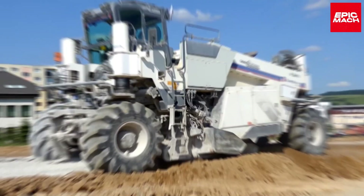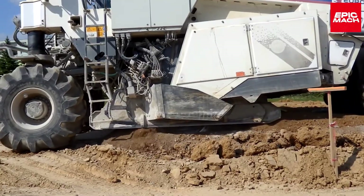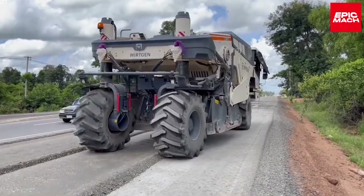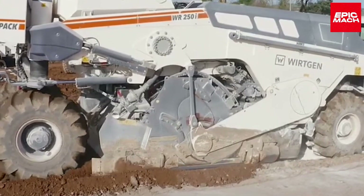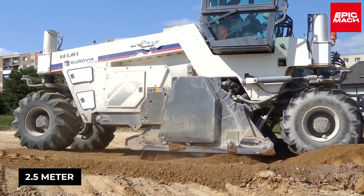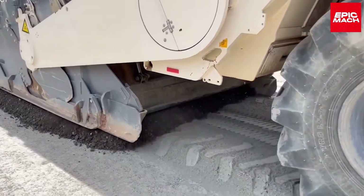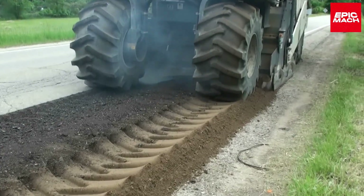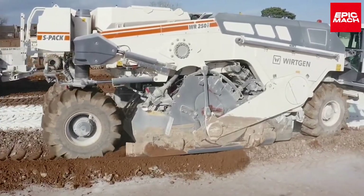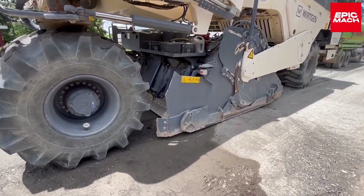4. WR250 Wirtgen. The German-made WR250 is a soil recycling machine that stabilizes ground for road and highway construction. Its milling roller can stabilize 12,000 square meters of soil daily, measuring 19 meters long and weighing 30 tons. The WR250's 770-horsepower engine allows a working speed of 12 kilometers per hour. With a 2.5-meter width and a 50-centimeter depth, the WR250 enables rapid soil improvement. It has been purchased by public works departments across Germany, providing both cost and time savings. The WR250 is revolutionizing roadbed preparation through its soil recycling capabilities.